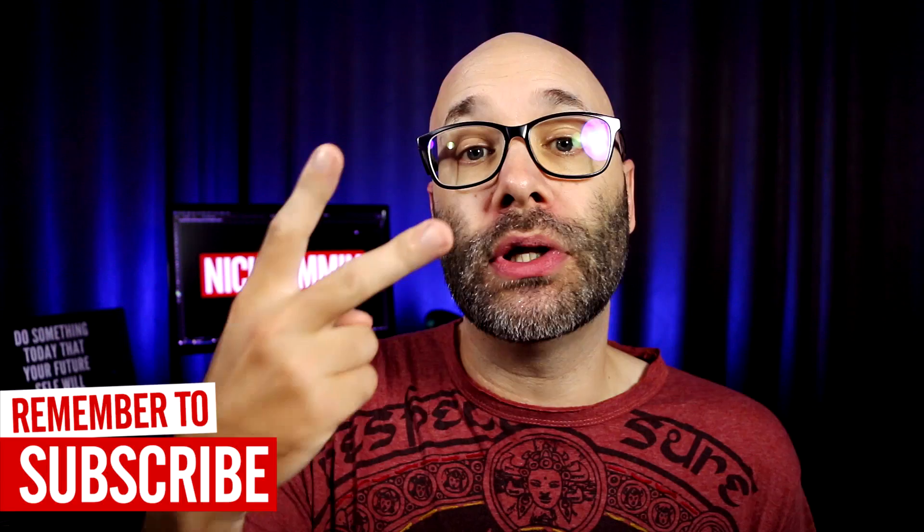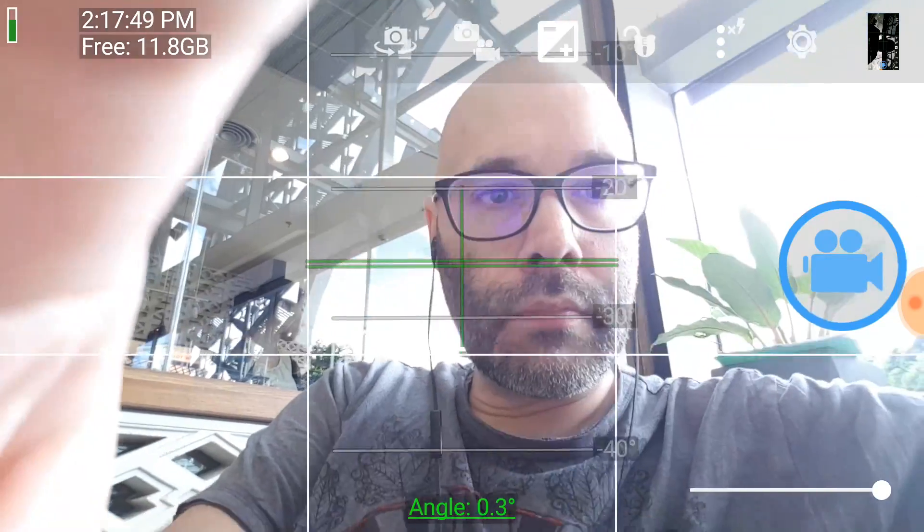Number two on our list is Open Camera. In a nutshell, Open Camera lets you dial in all of your settings for your phone camera. In my case, I have a Samsung S7, and when I do the selfie version using the front cam, it kind of doesn't really perform that well. However, if I use Open Camera, I can make all of the adjustments to make the picture look a lot better.